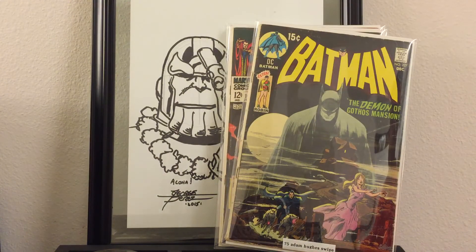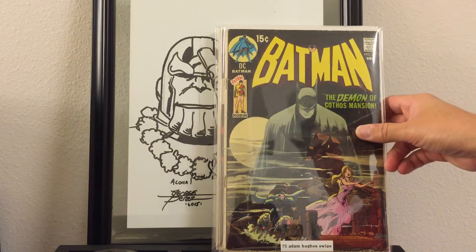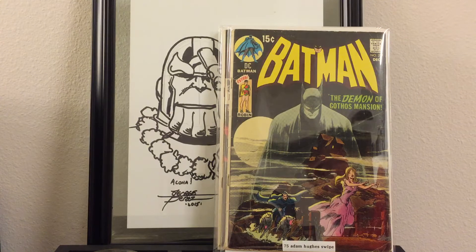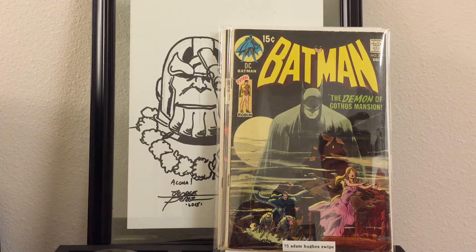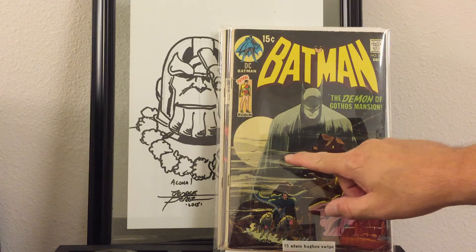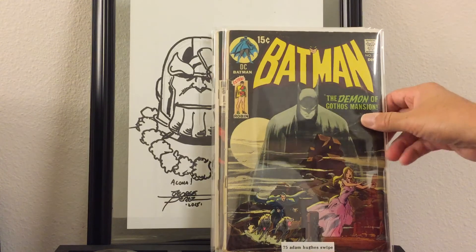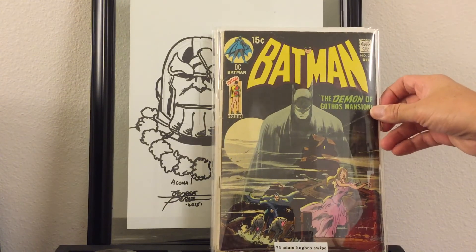I picked up Batman number 227 — a swipe of a classic Detective Comics cover. Super, super awesome. I love this book — such an iconic cover and I'm glad to have it in my collection. There is a crease that goes across here, you can kind of see it, but still very happy to add it to my collection.